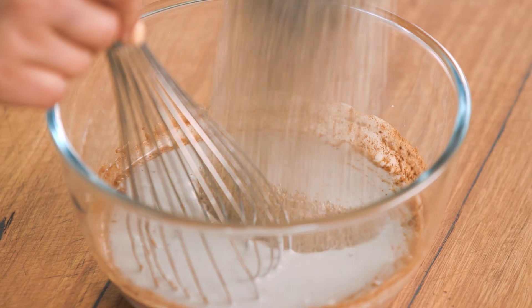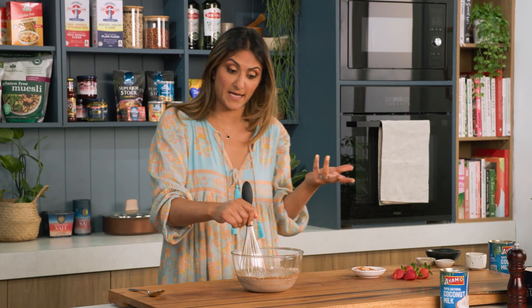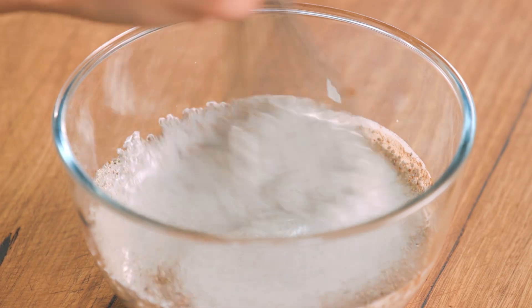These chia seeds are great — they're really high in fibre, which is great for reducing heart disease and bowel cancer risk, but also high in omega-3 fatty acids, which are the good fats that you want in your diet, so really good for heart health.